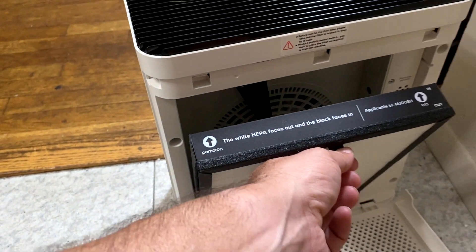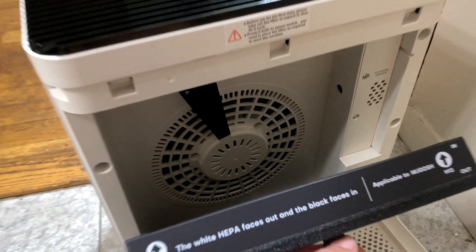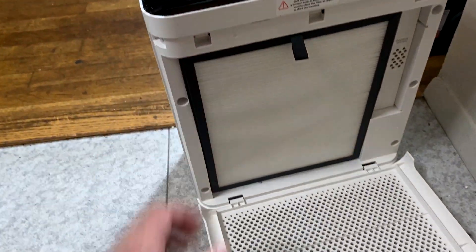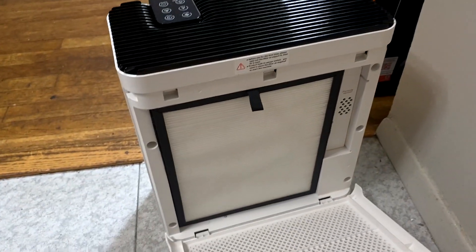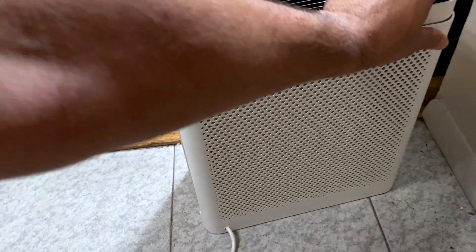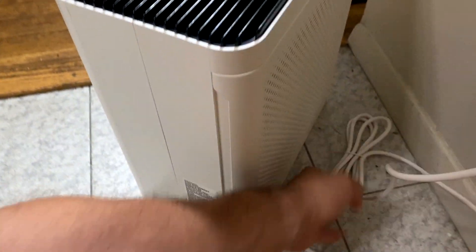It has a built-in UV light module which can further eliminate harmful substances in the air. It's pretty quiet, coming in at 28 dB, and it also has an ultra-quiet sleep mode, so you can put it in the bedroom and not have to worry about it.